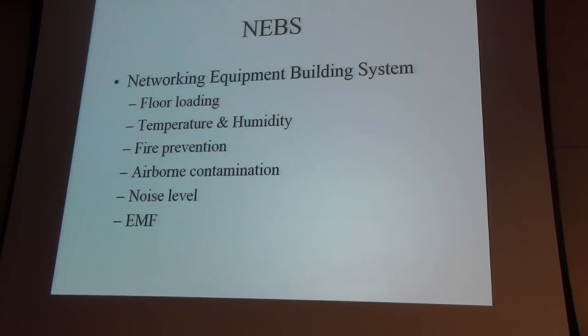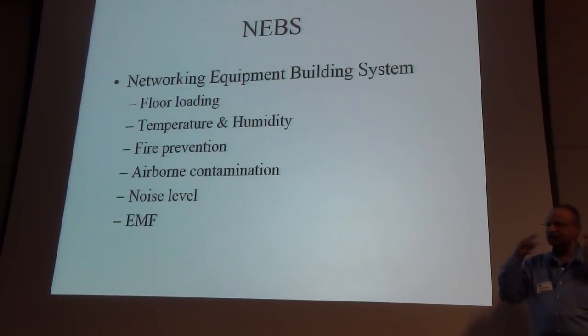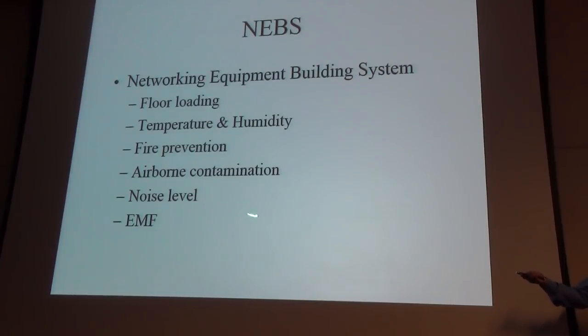Noise level is enormous in a data center. You see people walking around with earplugs — those orange and white foam ones you stick in your ears. The noise comes from fans in the servers, storage, racks, and giant CRAC units conditioning the air. But this is going to be a thing of the past. You can only cool so much with air, and with denser servers putting out more heat, the industry is moving to liquid cooling.